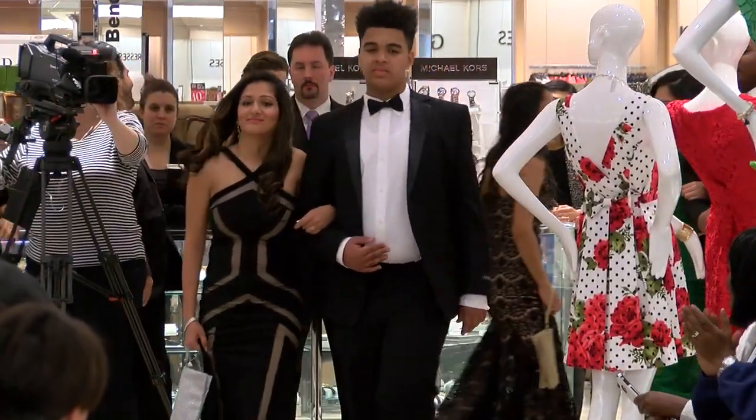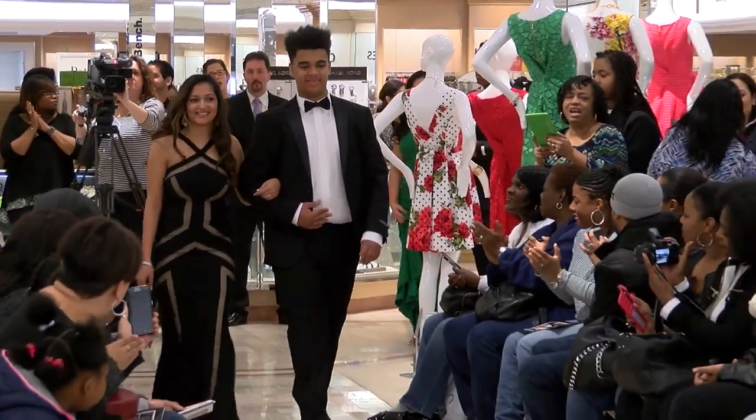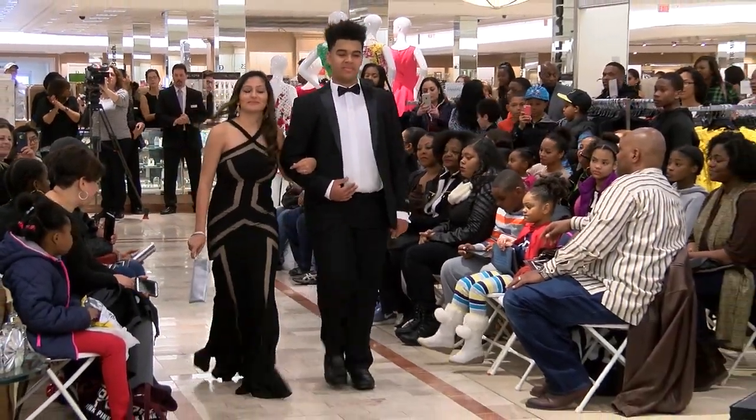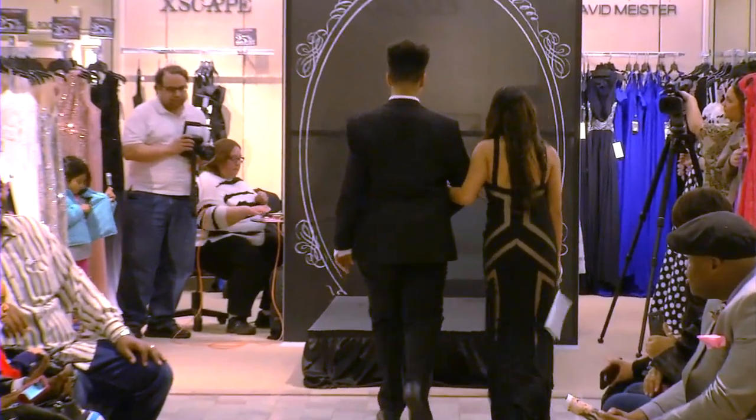Our next young lady is Rhea. Rhea is wearing a black dress by JS collection with a nude lining.